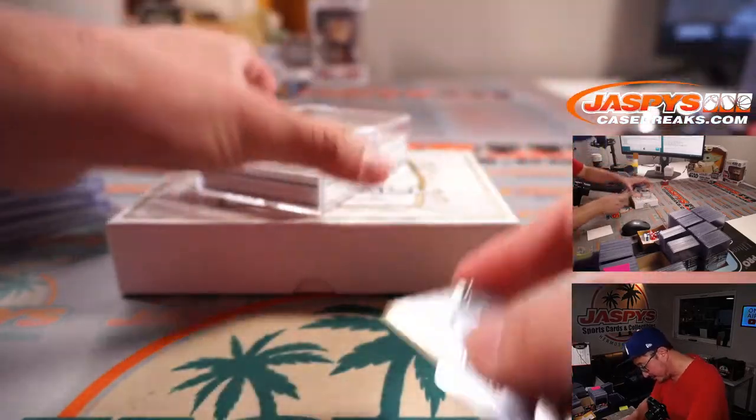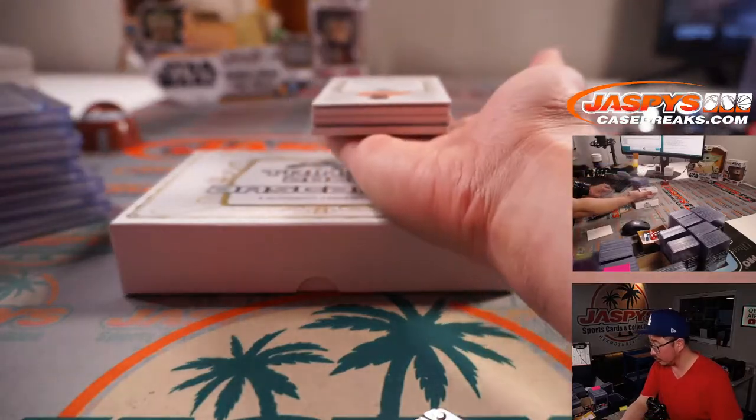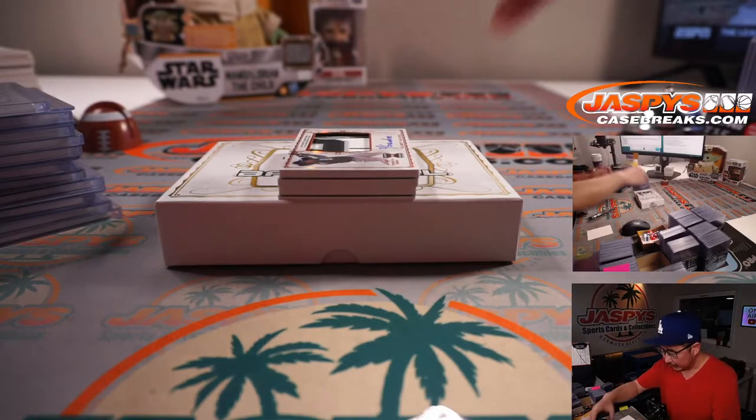I've done the all-star celebrity softball game. This year, unfortunately, I am injured — I've got a bum knee, so I'm going to give the back. I feel the playing field for that.